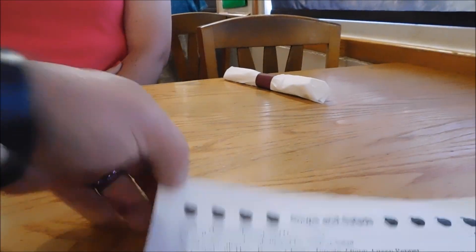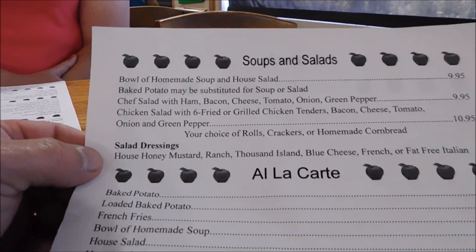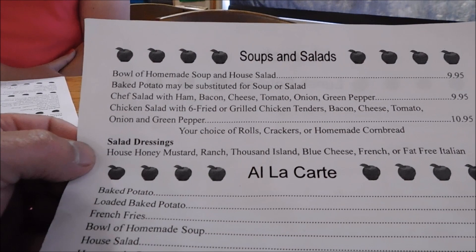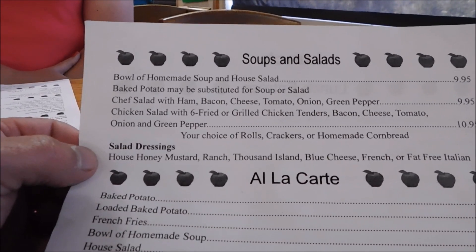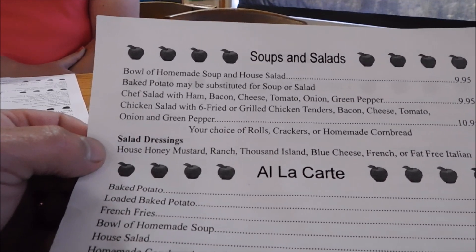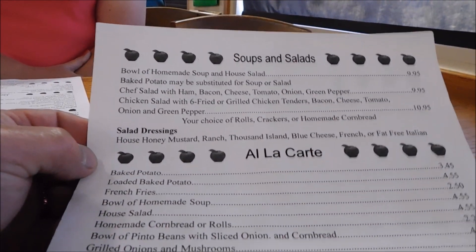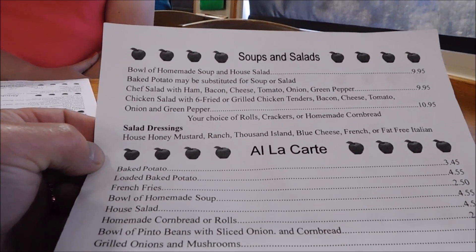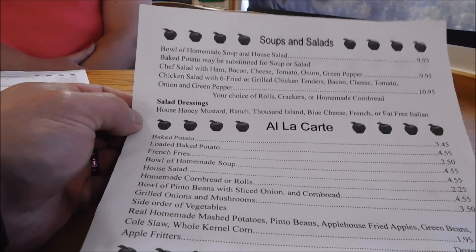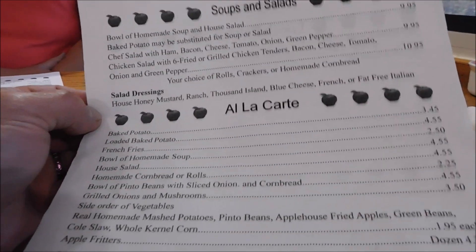They also do soups and salads here at Carver's. A bowl of homemade soup and house salad — baked potato may be substituted for soup or salad. Chef salad with ham, bacon, cheese, tomato, onion, green pepper. Chicken salad with six fried or grilled chicken tenders, bacon, lettuce, tomato, onion, and green pepper. Your choice of rolls, crackers, or homemade cornbread. Salad dressing is honey mustard, ranch, thousand island, blue cheese, French, fat-free Italian.